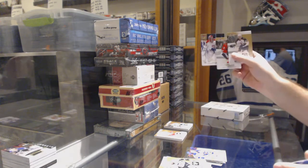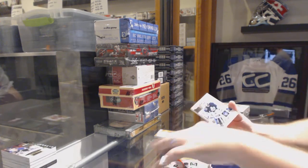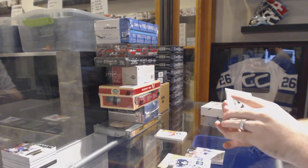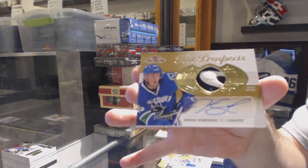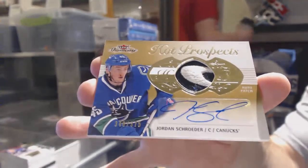And Patrick Roy Ultra for the Montreal Canadiens — that's patch number one. That's a cool patch. For the Vancouver Canucks, numbered to 375 — Jordan Schrader.